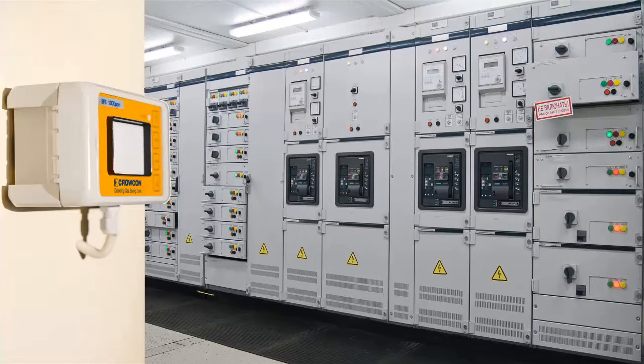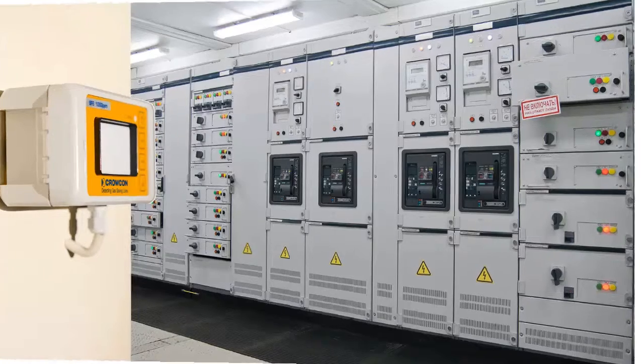Housed within an IP54 rugged enclosure, the F-gas detector is ideal for use in non-hazardous areas such as plant rooms or switchgear rooms.